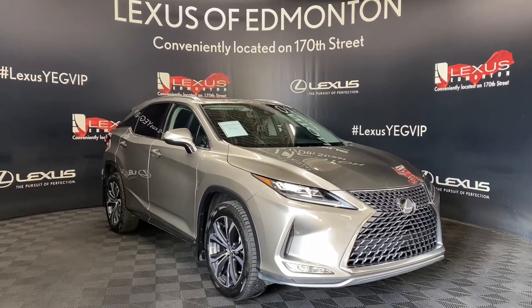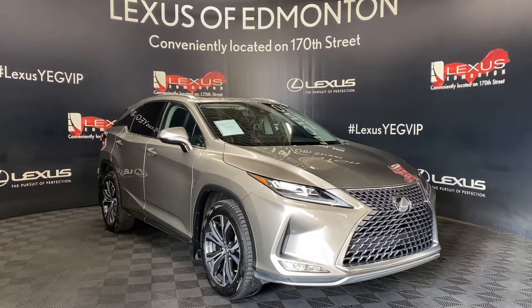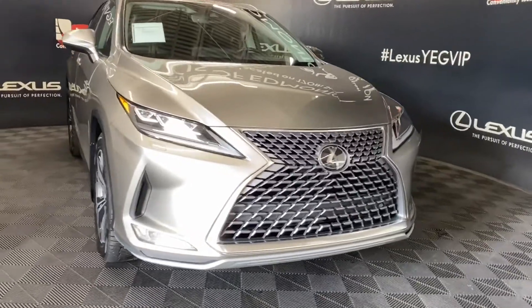Welcome to Lexus of Edmonton, located off 111th Ave and 170th Street. Today we are looking at a 2020 Lexus RX 350 luxury package in the color Atomic Silver.